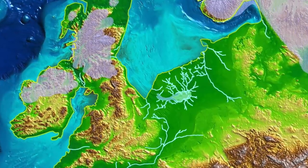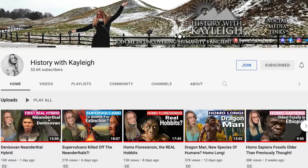That was a very condensed look at the history of Doggerland, so I would urge you to subscribe to the History with Kaylee channel, where she goes into far more detail, and is also currently doing a fascinating series on hominids. I've linked her channel in the description below.